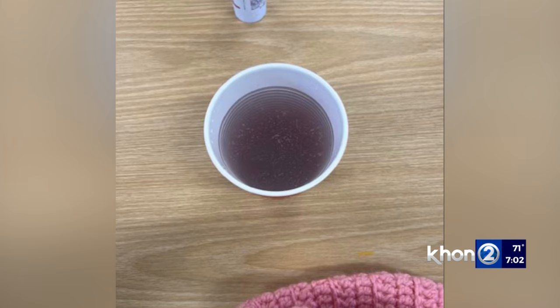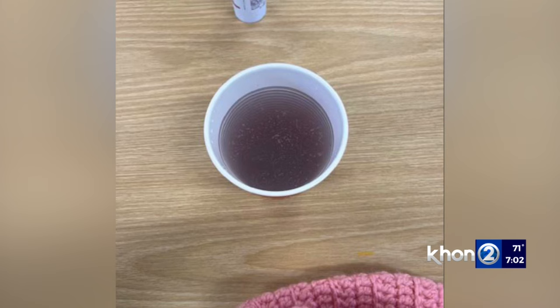Teachers at King Kamehameha III are sharing photos like this to let others know what the water looks like coming out of some of the faucets at the new temporary school. The biggest problem that came to my attention when I sent an email out to staff was that the water in some of the faucets smells like oil or sewer and it's foamy.